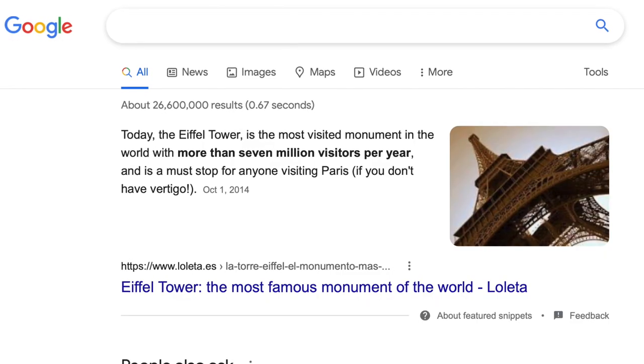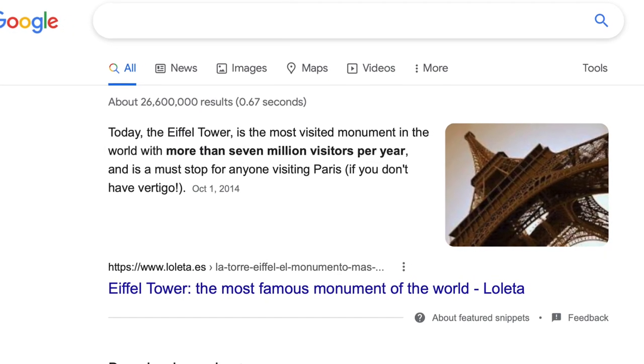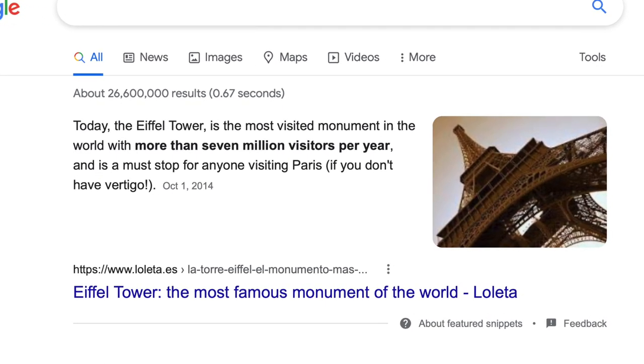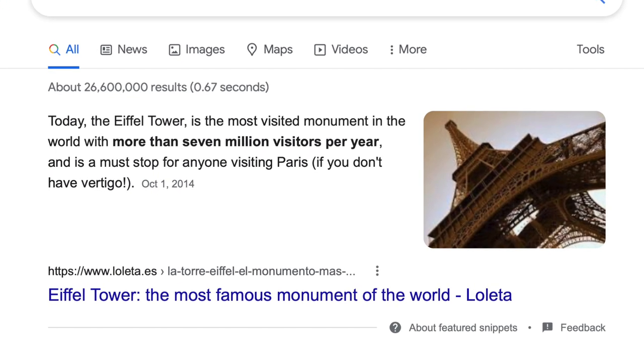This place is considered the most visited paid tourist destination on the planet, with around seven million logged visitors per year, over 250 million total visitors logged since its opening, and during their busy season they receive around 25,000 new visitors per day.